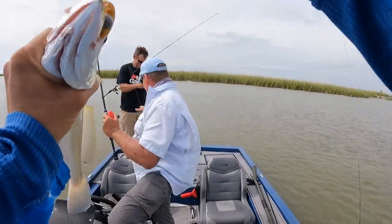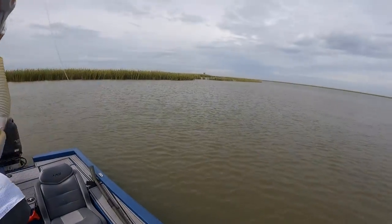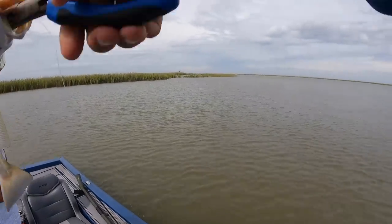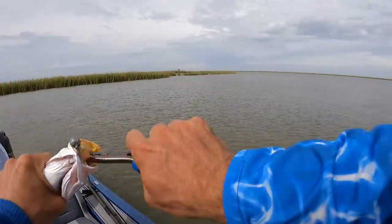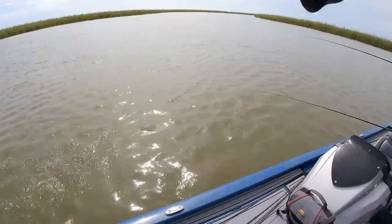This is just silly — triple! I think mine's pretty big. If it doesn't get to the bottom it's because a fish is on it.